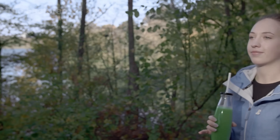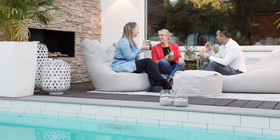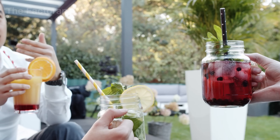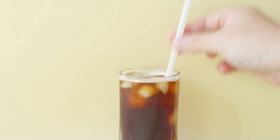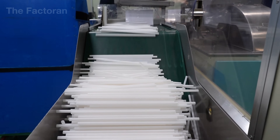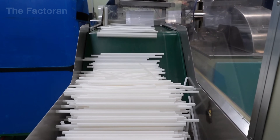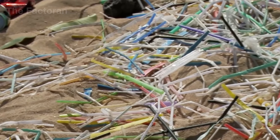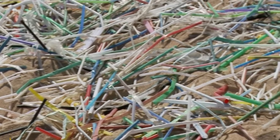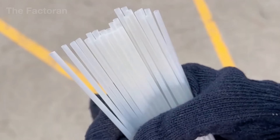Every year, humanity consumes up to 700 billion drinking straws, the equivalent of 2 billion straws every single day. Yet behind this staggering volume lies a multi-billion-dollar paradox. Despite its overwhelming output, the global straw industry generates only 25 billion US dollars in annual revenue. However, this seemingly solid industrial empire was violently shaken by a single shocking moment in 2015.